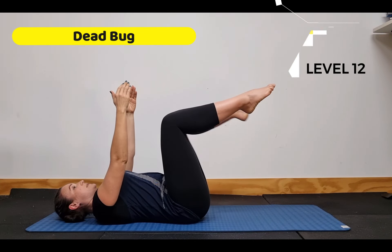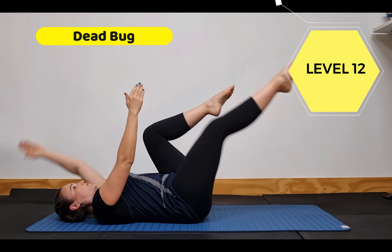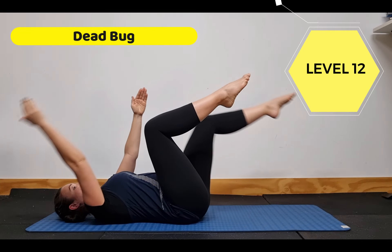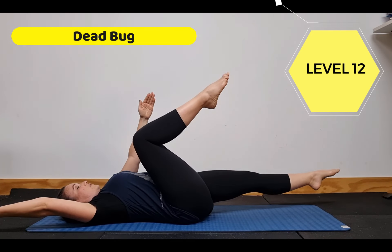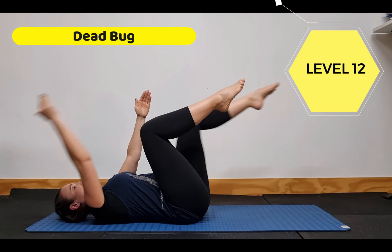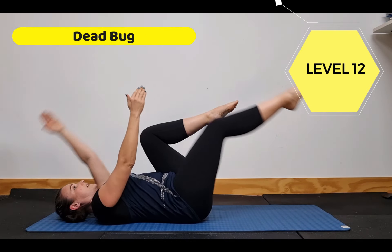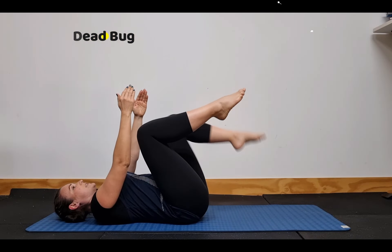After this, step into the traditional dead bug — extending opposite arm, opposite leg. The range of motion determines how challenging it is. You might be able to go down to a certain point, but if you go further, your back arches. Each time the client does it, check that technique. As they start to feel stronger and ready to progress, they can move on to the next level.